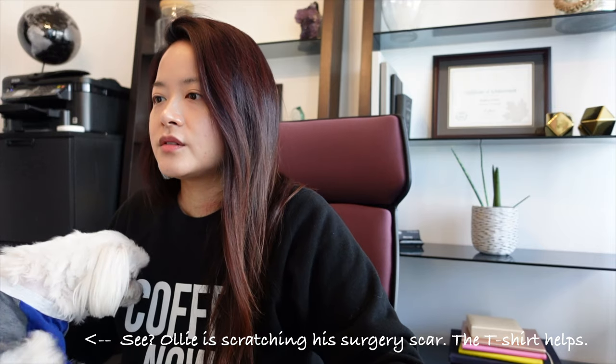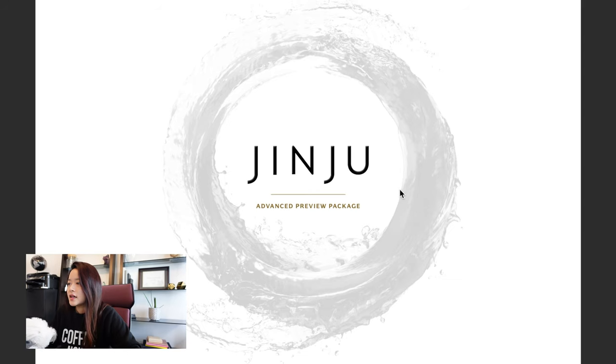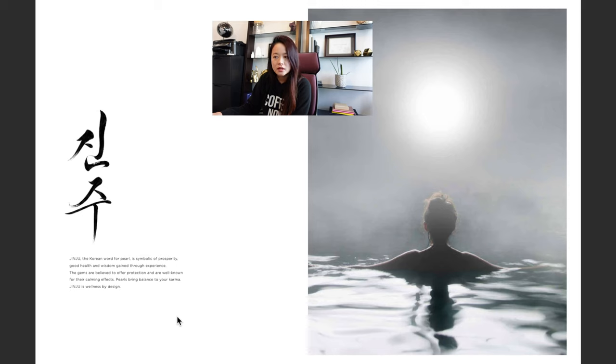Okay, there are 29 pages in this preview package. I wanted to explain a little about their name — the building is called Jinju because in Korean, Jinju means pearl. The idea behind the name is that they're creating a building like a pearl in the sky, with amenities up high and a beautiful pearl in the city. Jinju is symbolic of prosperity, good health, and wisdom gained through experience.